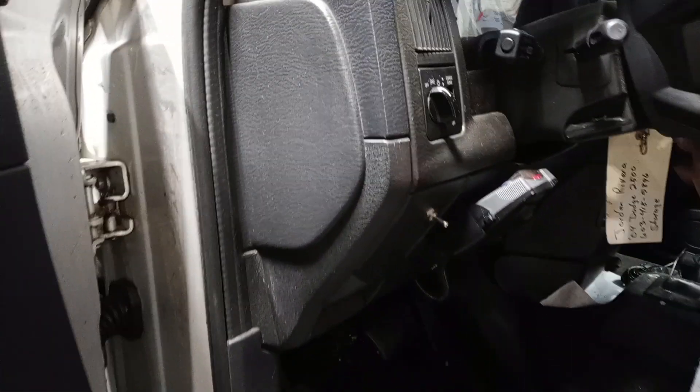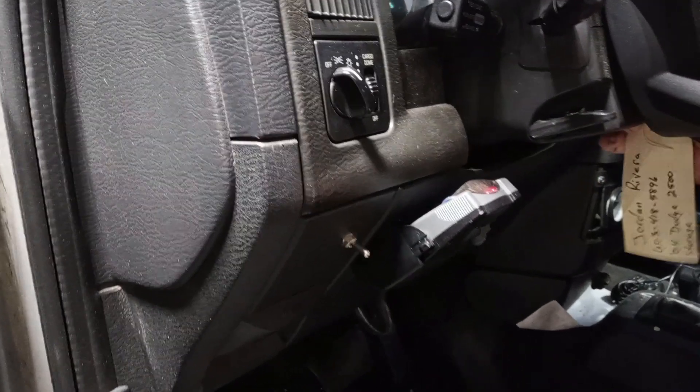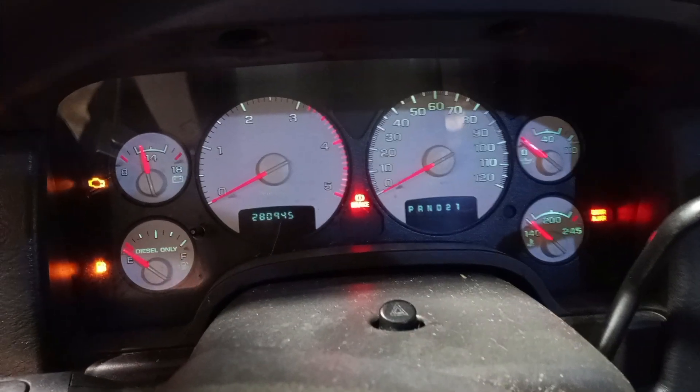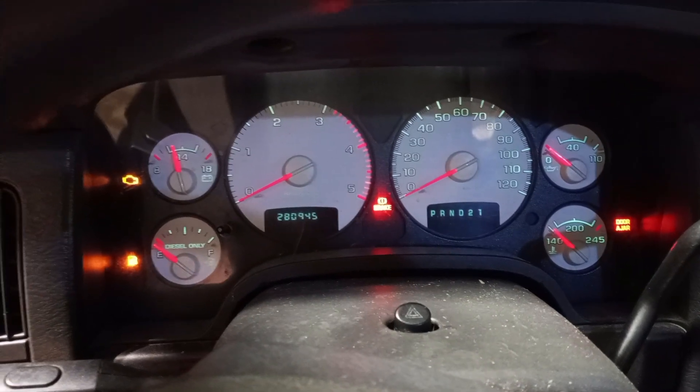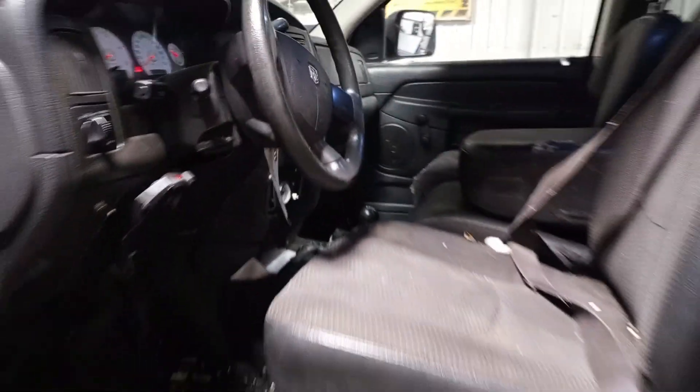Dark gray and black cloth interior with a 40-20-40 split bench. Aftermarket stereo. You can see the miles on the dash. Manual shift transfer case.